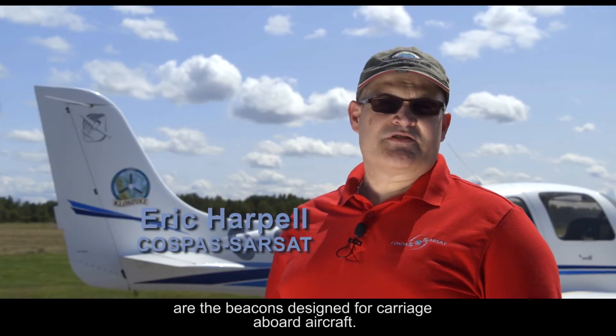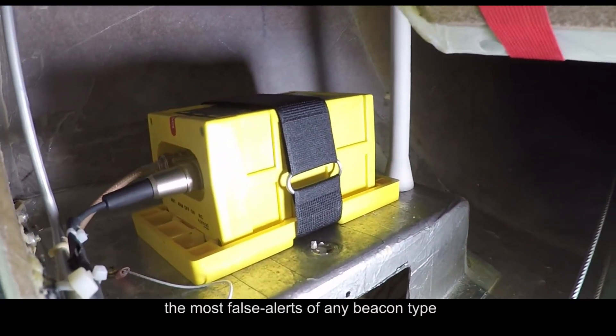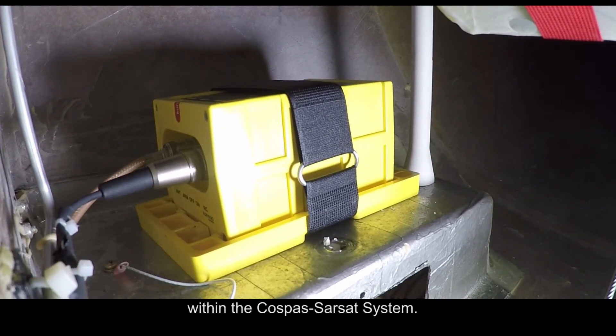Emergency locator transmitters, or ELTs, are the beacons designed for carriage aboard aircraft. These types of beacons produce the most false alerts of any beacon type within the COSPAS-SARSAT system.